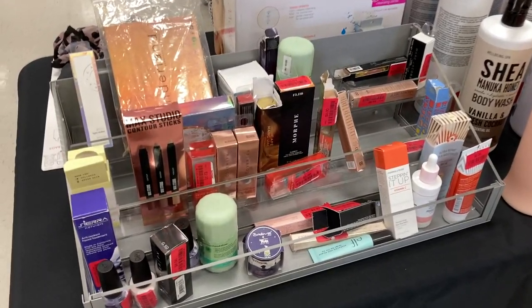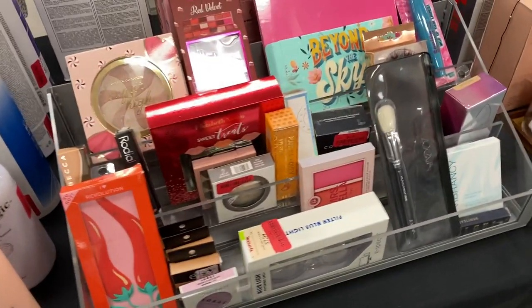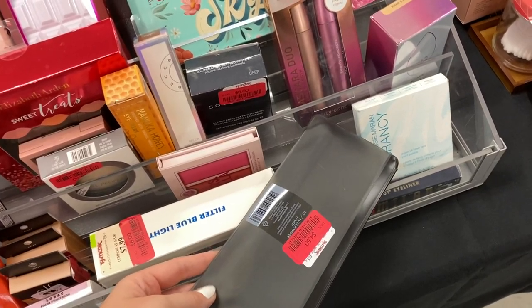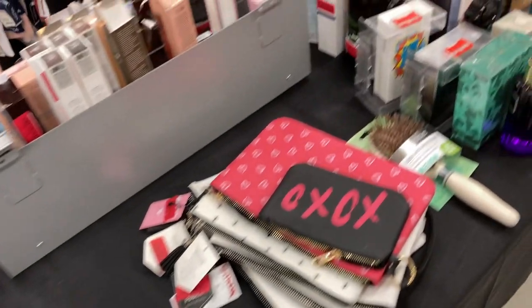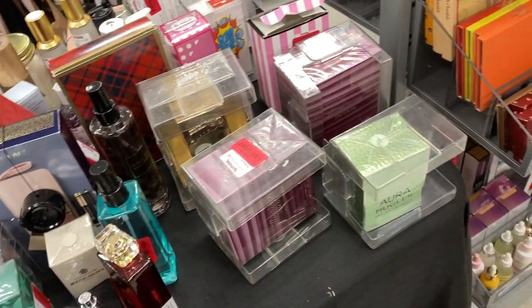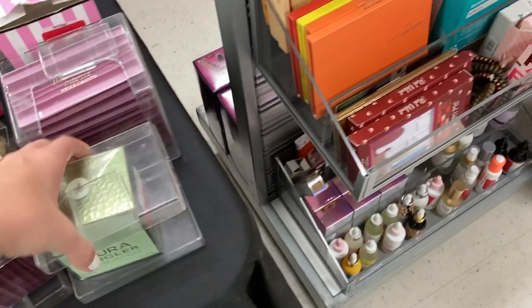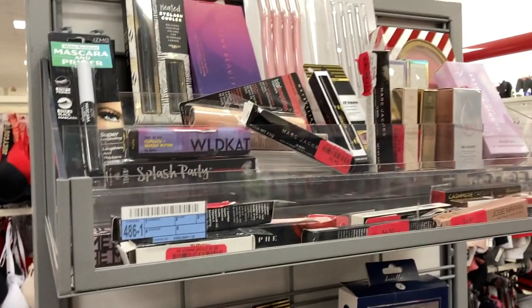I wanted to show you guys the clearance section in this TJ Maxx — they have a bunch of products. You can see the makeup products and quite a few hair products and some brushes. They have a Zoeva brush on clearance for $4.50. The clearance price drops aren't super significant, but you are still saving some money. They have a bunch of perfume as well — like this Mugler one for $44, though it's originally about $49.99. And they have eyeshadow palettes and more eye products on the clearance rack too.